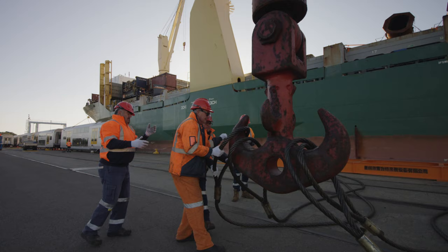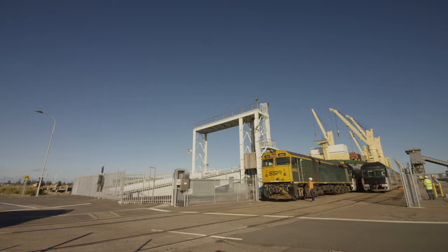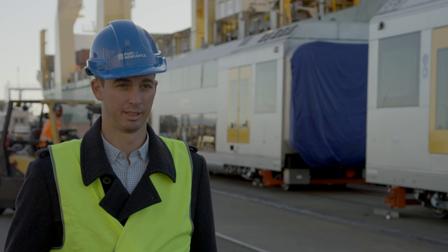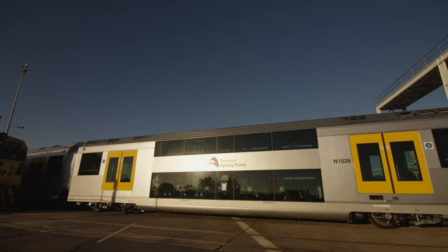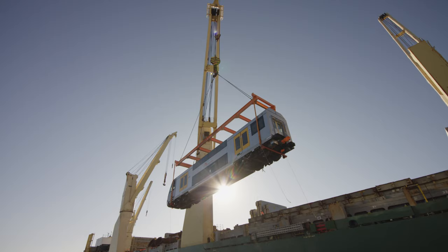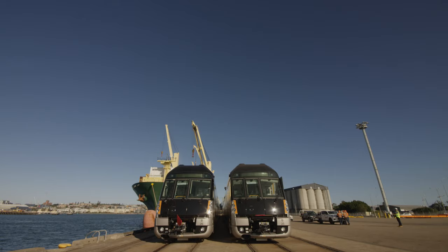This berthside rail provides direct connectivity to the ARTC network, which is really important because it supports the Hunter Valley coal chain. It's got connectivity to the Sydney passenger network and metro network, and ultimately we'll have connection to the inland route.